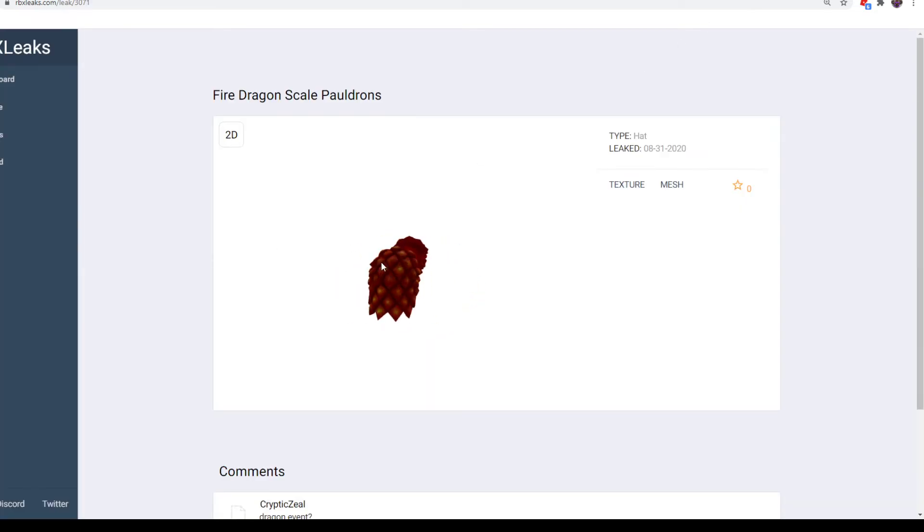This is Fire Dragon Scale Pauldrons — another retexture. It looks similar to the original one, but it's a fire red now instead of just brown. You can get this from Game — just 'Game' in all capitals — and you can get that from there.